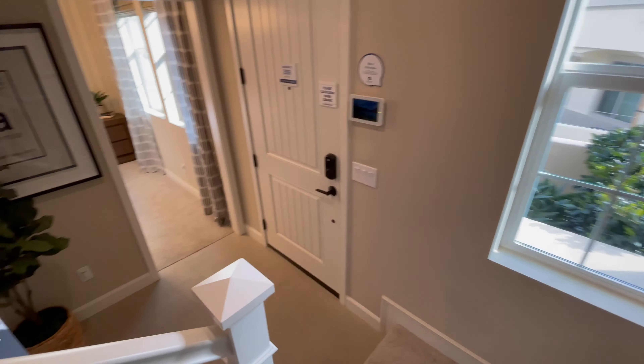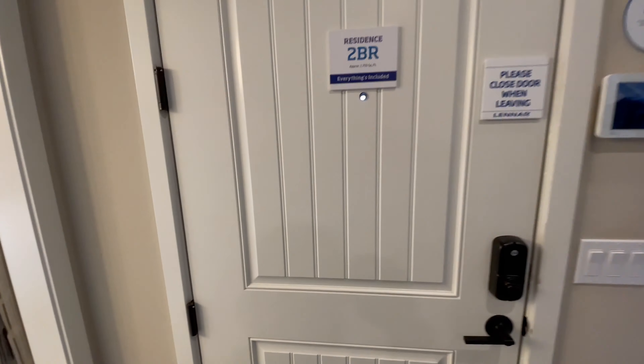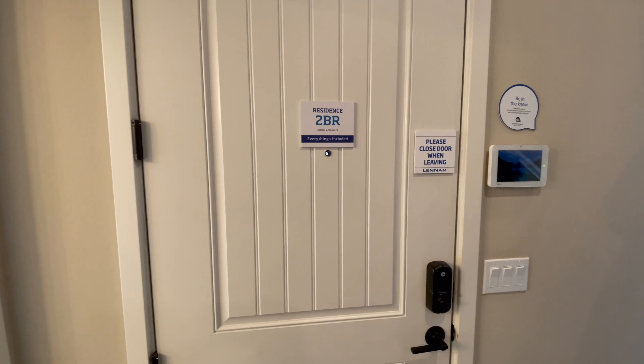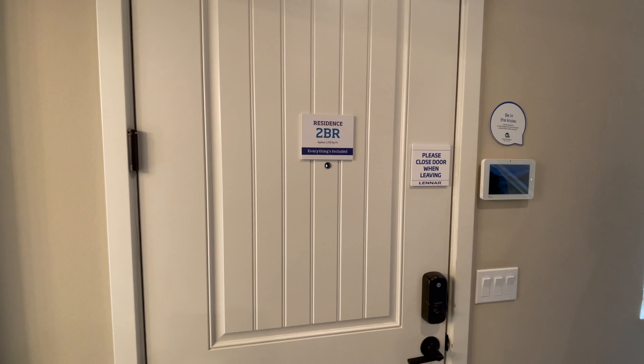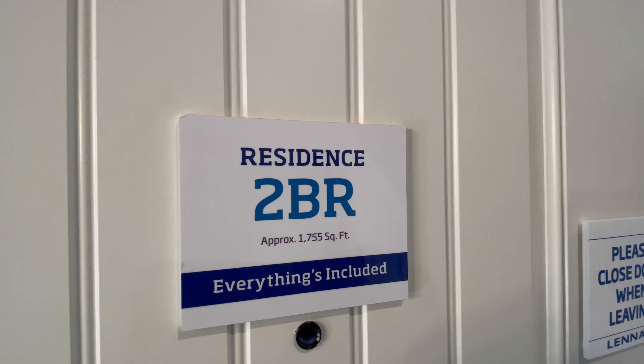Well guys, this has been Residence Two for the Promenade — a three bed, three and a half bath, 1755 square feet. Thank you so much for joining us. We'll see you on the next video.